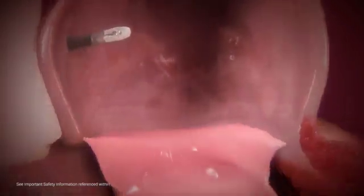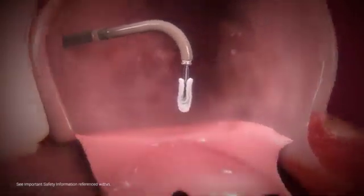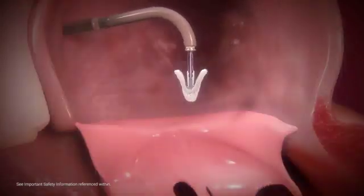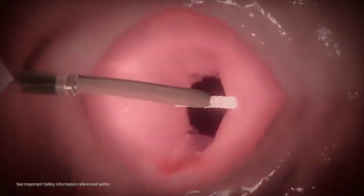The clip delivery system is advanced into the left atrium, positioning the clip above the regurgitant jet and perpendicular to the mitral valve plane. Inside the left atrium, the clip arms are opened to 180 degrees and positioned perpendicular to the line of coaptation before crossing into the left ventricle.